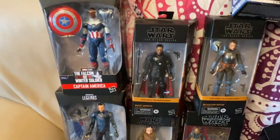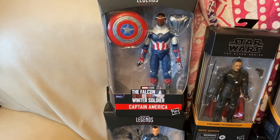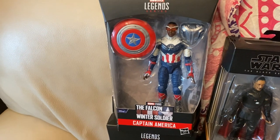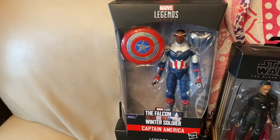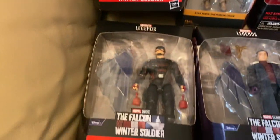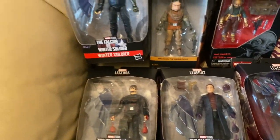Then my Marvel Legends — the Falcon and Winter Soldier Disney Plus Wave — I wanted to open up and review them, but I'm going with Hot Toys because when it comes to my MCU stuff, I'm more of a Hot Toys guy anyway. So I'm selling Captain America, Winter Soldier, US Agent, Baron Zemo, and The Vision. They don't have Scarlet Witch or Loki, but if you're interested in any of these, let me know.